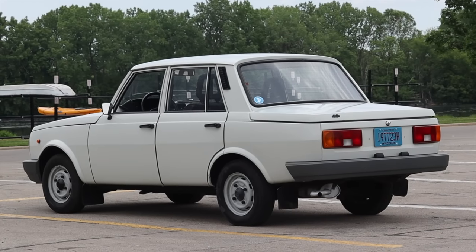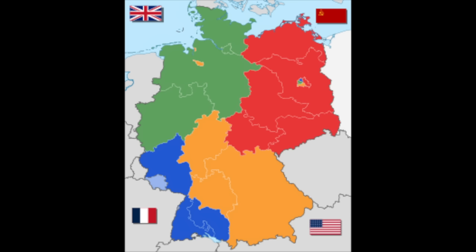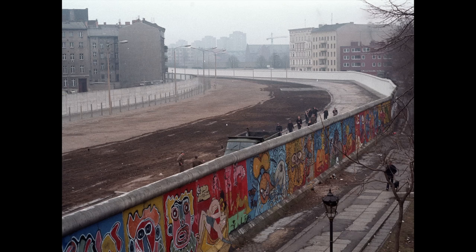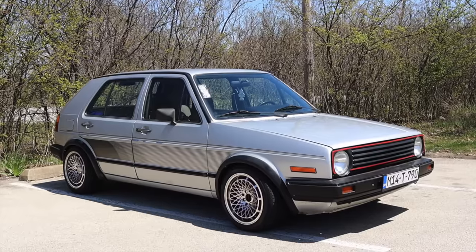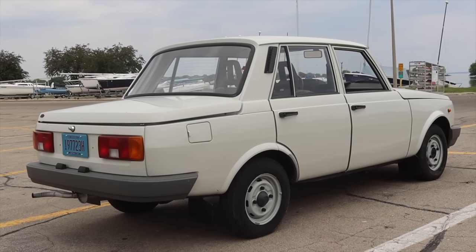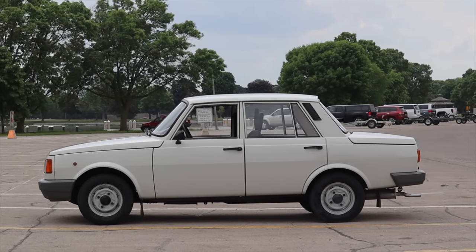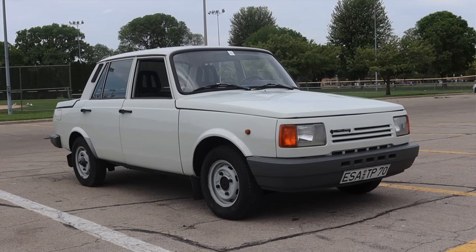The Wartburg 1.3 was built in East Germany from the late 80s into the 90s, even after the Berlin Wall fell. After World War II, the allied powers split Germany into four quadrants. Britain, France, and the US combined theirs, but Soviet Russia held on to theirs and made it communist rule. The people of East Germany didn't like this and started fleeing in large numbers, which angered the Russians, so they built a wall separating the country into West Germany and East Germany. West Germany remained a democracy — we saw BMWs, Porsches, and Volkswagens — but over on the east side, being a communist country shut off from the world, they started producing their own cars. Probably the most famous East German car is the Trabant, but another was this: the Wartburg 1.3.